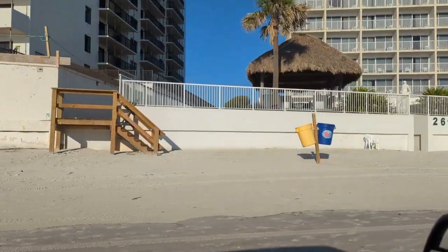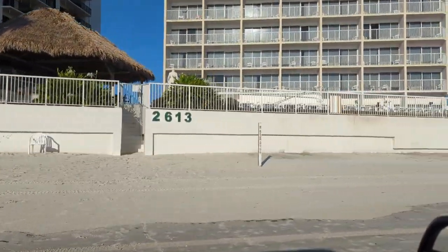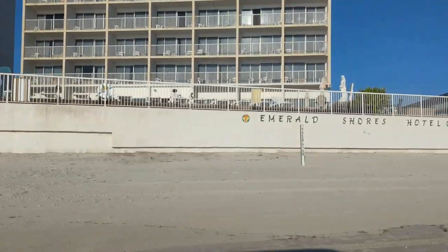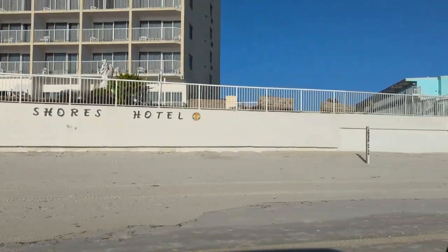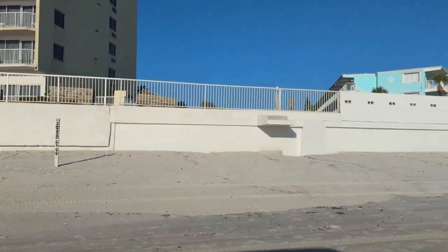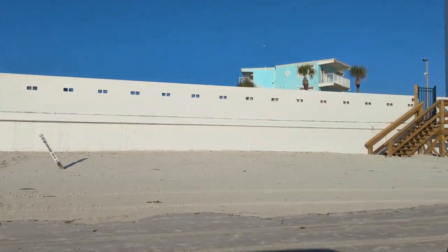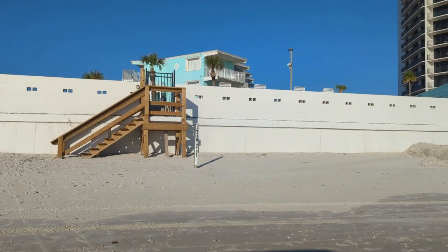This is the Emerald Shores and their seawall's in good shape — much smaller seawall than all the really expensive places. They have cut-through stairs back there for beach access. And this little aqua blue place is the Seascape Inn. They've got new stairs for beach access. Their seawall's in pretty good shape.